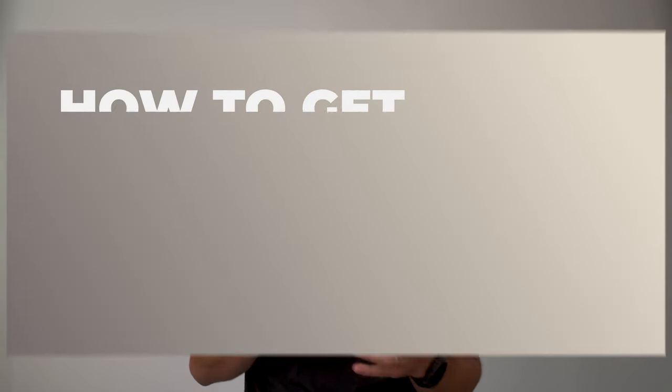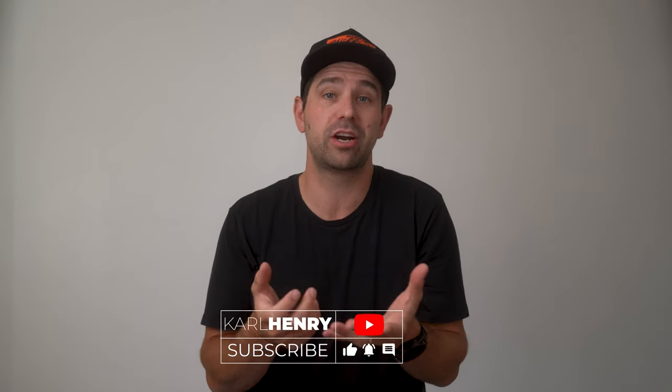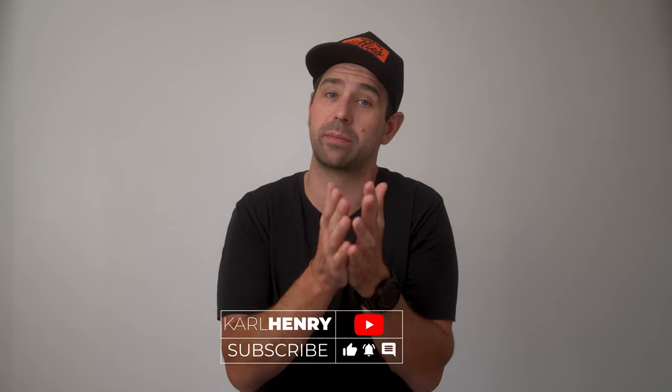Hey guys, welcome back to the channel. Today we're going to talk about how to get new video clients in 2025. Whether you're just starting out or looking to expand your business, I'll share actionable tactics to help you land more clients, create pricing packages that work, and market your services effectively. Let's get started.